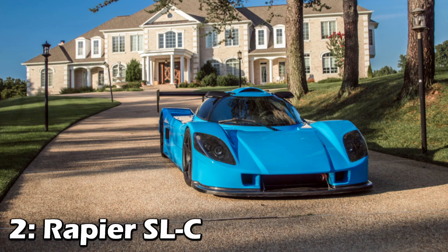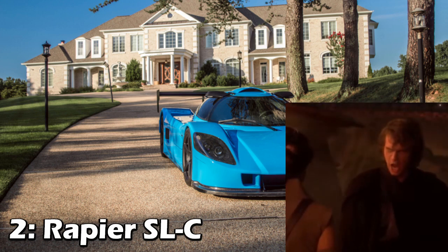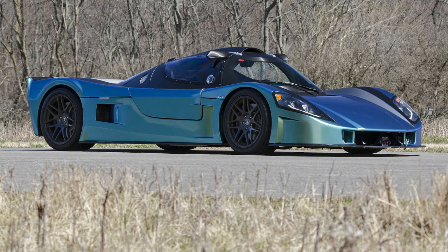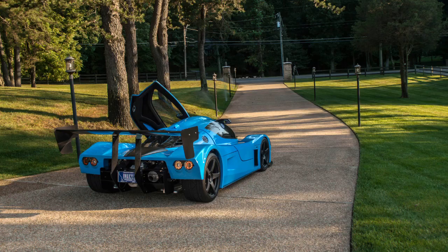Next up is the Rapier SLC. This one's not fully built from a Corvette — they say other engines will work in it, but they specifically talk about LS engines, mostly the LS7, as the engines to use. If I was building one of these, I'd probably listen to them, because you definitely wouldn't be disappointed by having that awesome LS7 music.